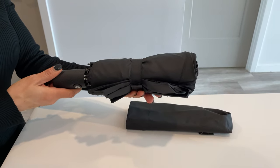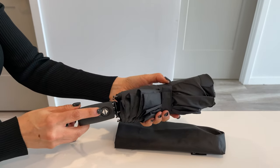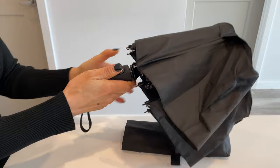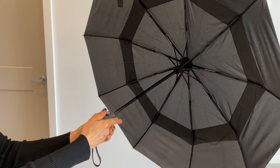I can pretty much carry it in a backpack or my purse. Plus it has an automatic open and close button which makes it quick and effortless to use — I can show you that now. There you go.